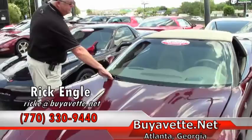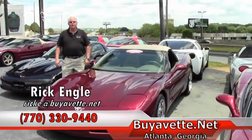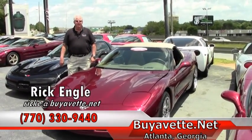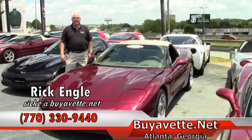If you would like to test drive this car or any cars in our inventory, please feel free to give me a call. My number is 770-330-9440. My name again is Rick Engel. I appreciate you letting me show you this 50th anniversary — please enjoy the ride.